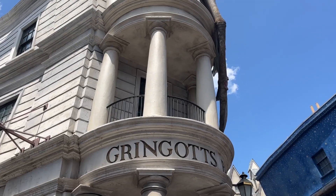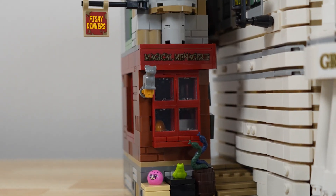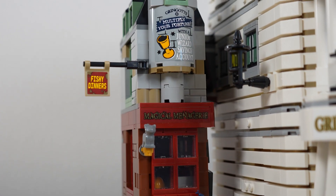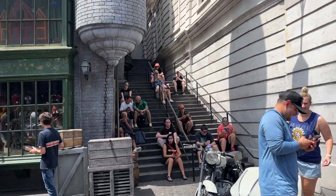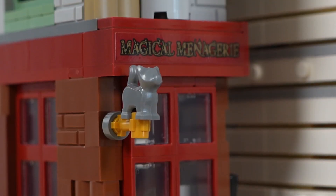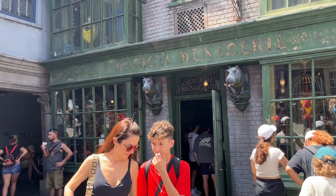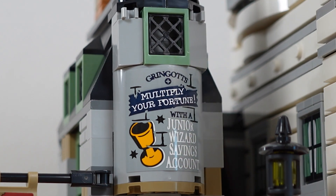What surprised me the most is that the tiny little alleyway and pet store was actually to the side of Gringotts. I thought this was just a thing that was built in order to make the Lego set feel a little bit more full and to connect to the other Diagon Alley buildings a little bit easier, but it turns out this is actually something that exists in the theme park.